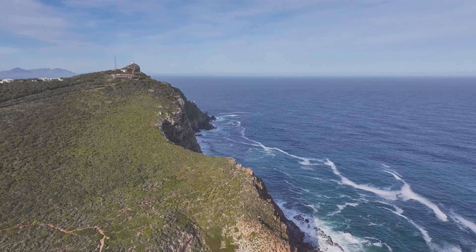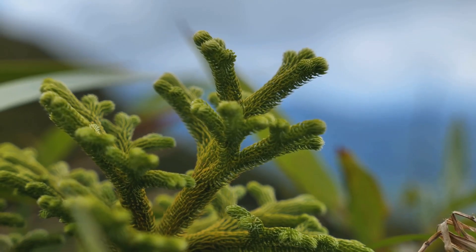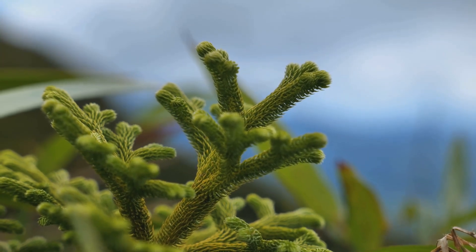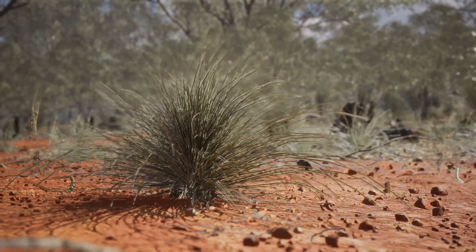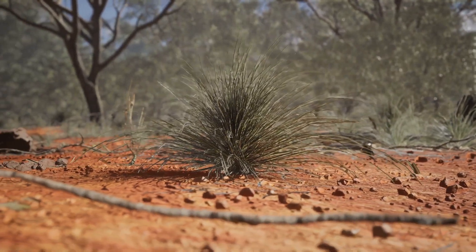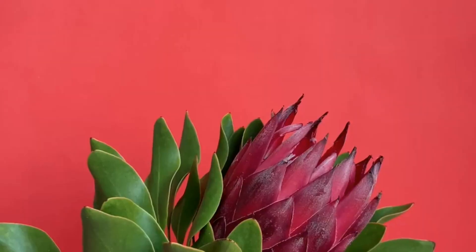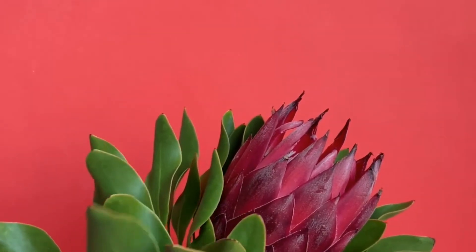These varied landscapes provide micro-habitats that support a wide range of species. At the center of this plant paradise is a unique type of vegetation called fynbos. This distinctive shrubland is characterized by its fine-leaved plants and remarkable resilience, adapted to the area's Mediterranean climate. This adaptation allows it to thrive in conditions that might be challenging for other plant types, demonstrating the incredible adaptability of life.